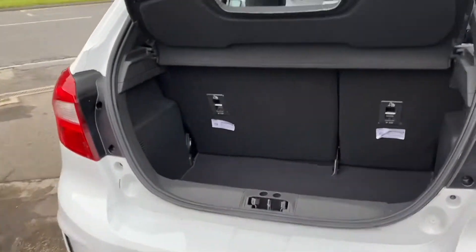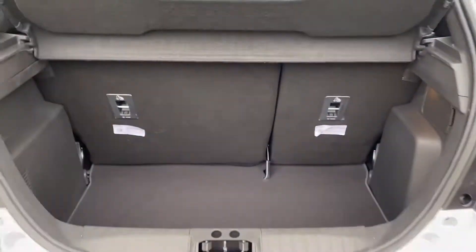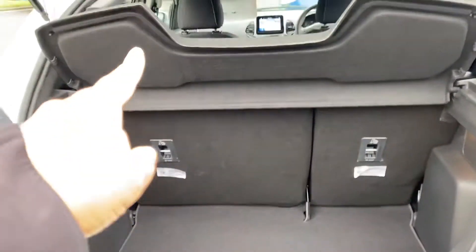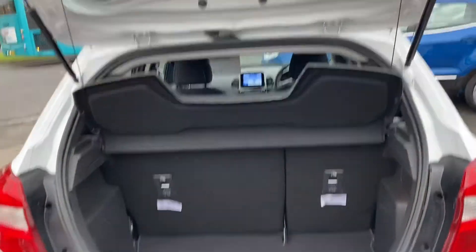Part exchanges are welcome and finance options are available on this car. The two rear seats do fold down and you can take the parcel shelf out, giving you a decent size boot space for a small car.